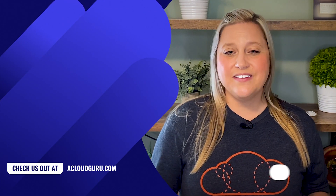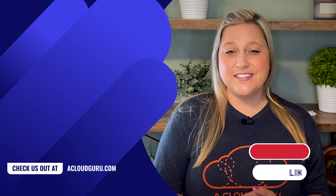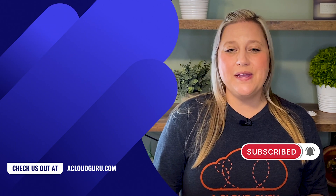If you like the show, be sure to give this episode a big thumbs up and subscribe to the channel. Have a question? Add it into the comments. May your source remain open and your code compile. See you next time.